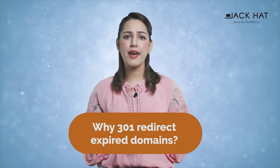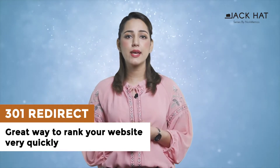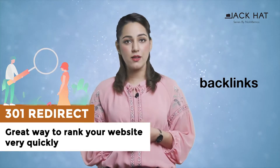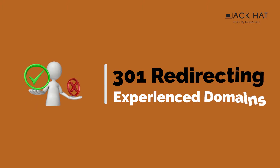First, why 301 redirect expired domains? Concerning SEO, this is an old, controversial but great way to rank your website very quickly, thanks to the power of backlinks from websites that have already built a strong backlink profile. There are, however, wrong and right ways when 301 redirecting expired domains.